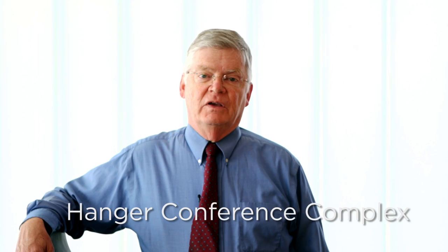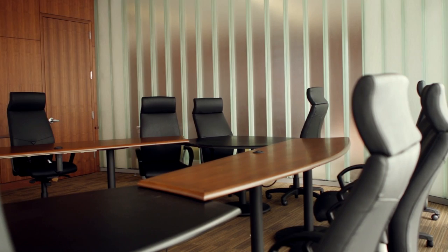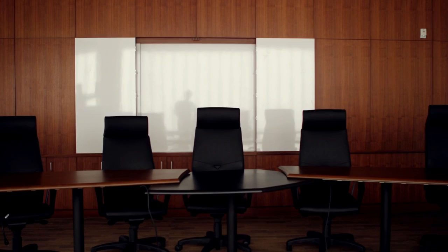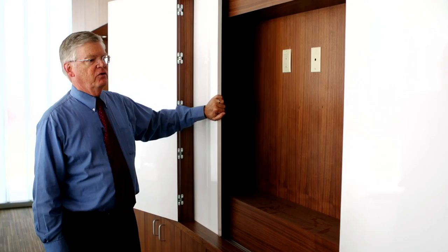Now we're in one of the two conference rooms in the Dwight and Vicki Hanger conference complex. We wanted to introduce a curved element into the building and also capture some of the wonderful natural light available to us in California. The whiteboard swings out and we'll have a very nice big flat-screen television in here for teleconferencing and video displays.